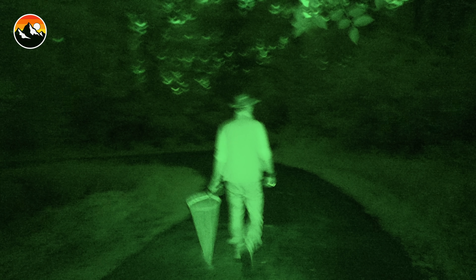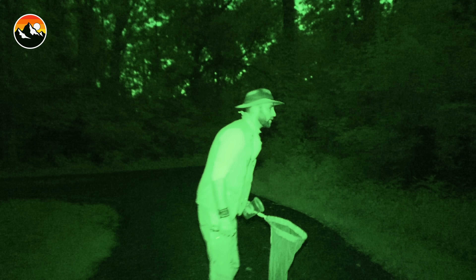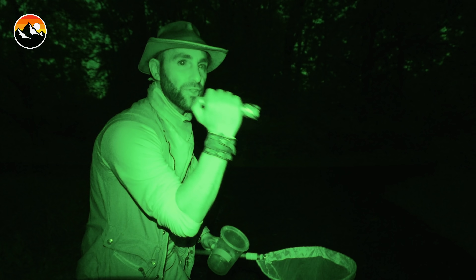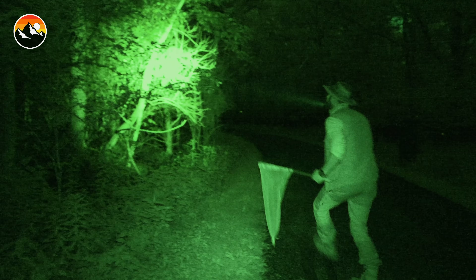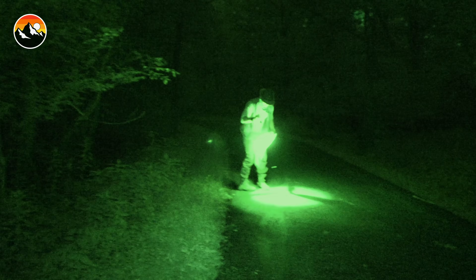Catching lightning bugs is all about patience. You see one flash and then you lose it. And then you see a flash over there and you lose it again. The tactic I like to use is to follow the flash a couple times and then turn on my flashlight really quickly and swipe it up with the net. It takes patience, practice, and precision.